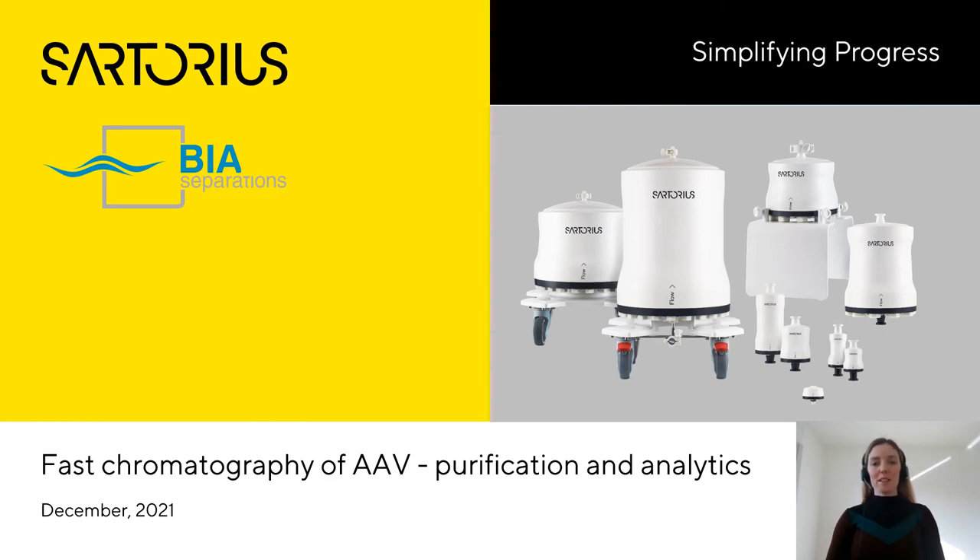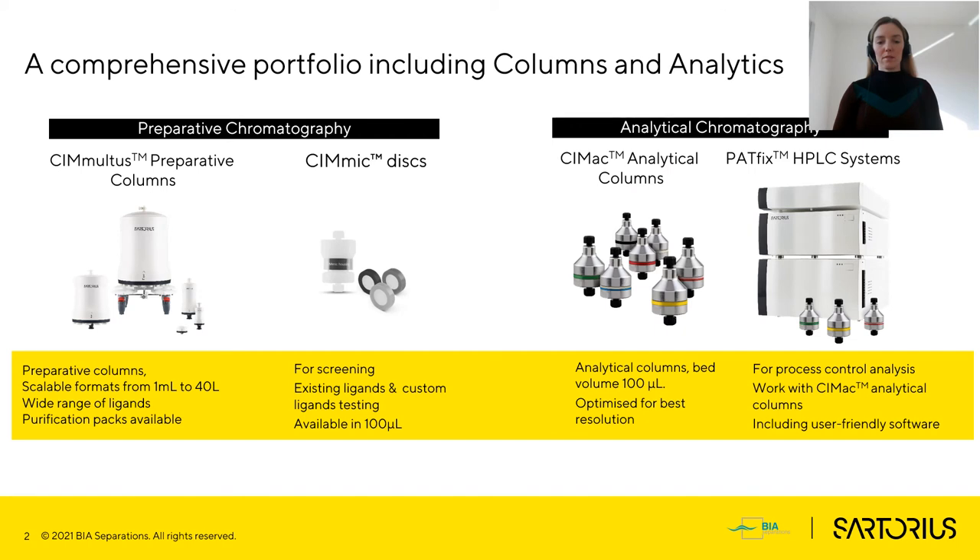Welcome. My name is Maja Leskavets and today I will talk about fast chromatography of adeno-associated virus. Our focus is already for more than 20 years on chromatography of large biologics. BIA Separations is the only provider of monolith columns. In our broad portfolio are preparative devices and also analytical columns, and since the beginning of this summer, a dedicated HPLC system for process control. We are part of Sartorius since November 2020, thus providing whole bioprocess solutions to the market.